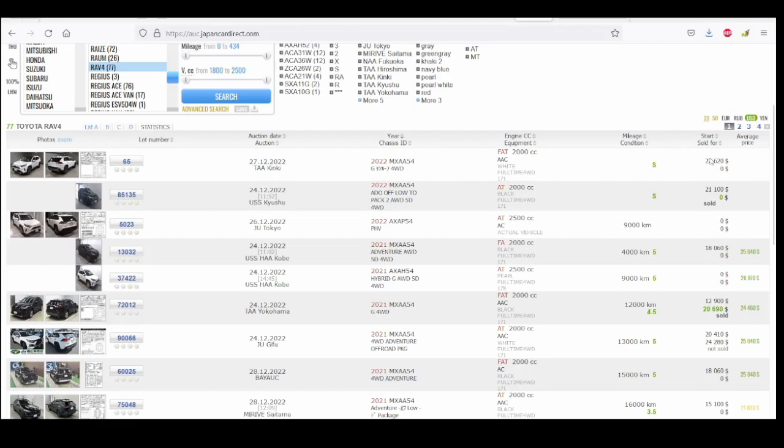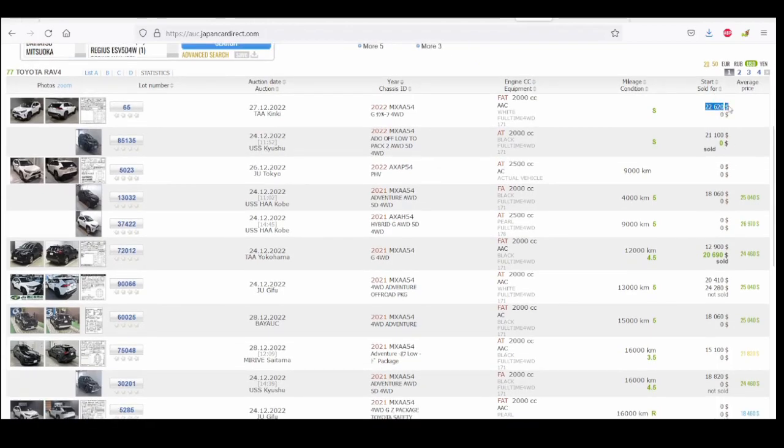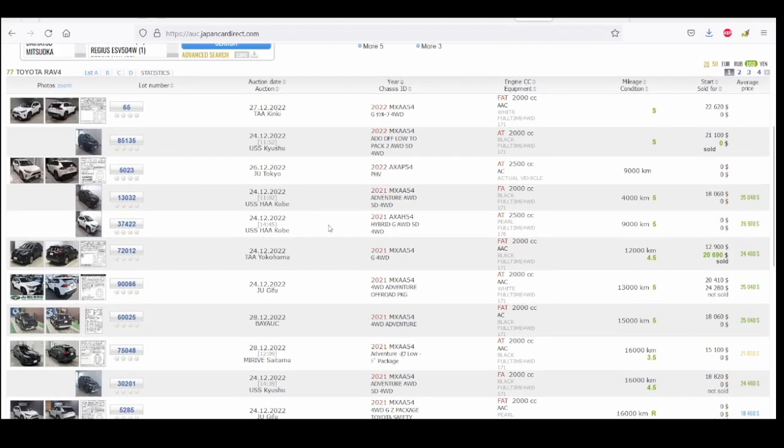On the right side of the listing is probably the most useful number: the start price is where the auctioneer wants to begin bids. A start price of 22,000 is quite high. The condition mark would be what the auctioneers give the vehicle — I would look for 4.5, 3.5, or 5. A 5 is very good, so you won't get a good price on those. As you can see, all the 5s are priced very high, and some were sold after fierce bidding — one started at 12,900 and sold for 20,000.